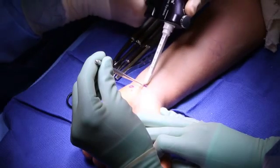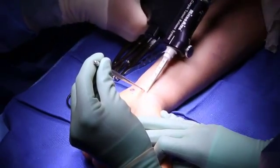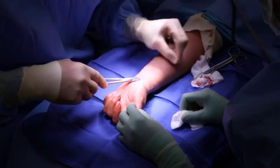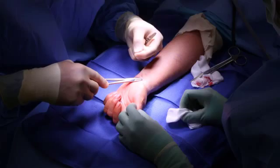Previously, the procedure required a five-centimeter incision to release the ligament directly, looking at all the structures openly. Now we can use a camera to look at the structures under the skin with a very small incision — about a centimeter — which is much better for the patient. They get back to their function with less pain and quicker healing since it's just a small incision.